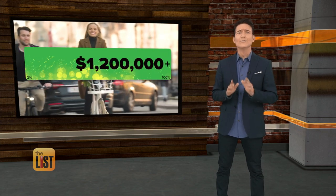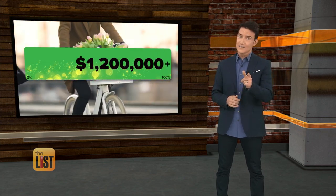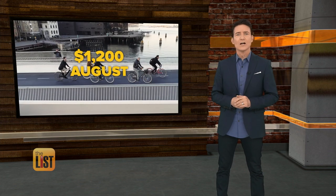They've raised over 1.2 million dollars so far. It'll set you back about $1,200, and plans are to ship in August.